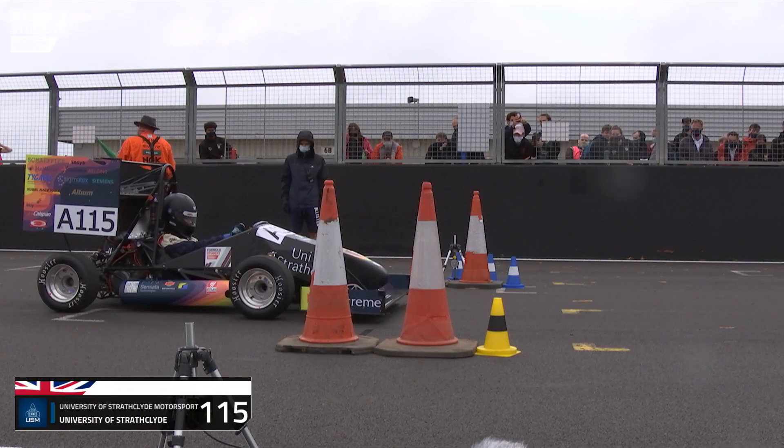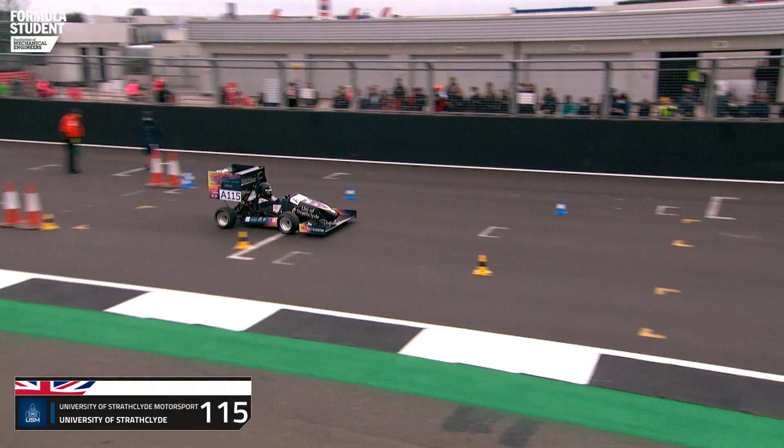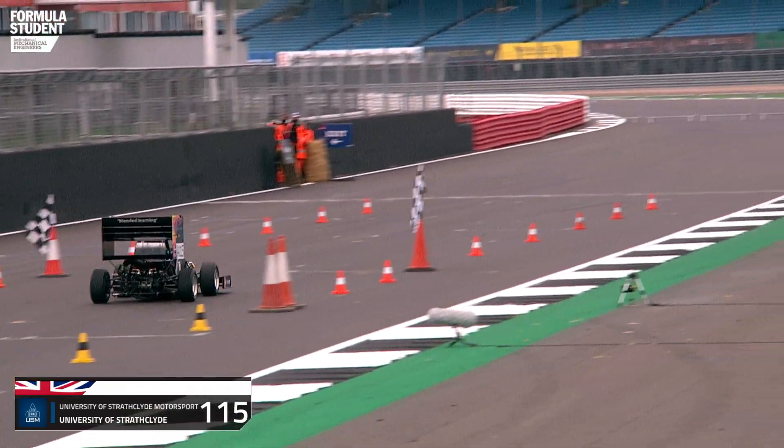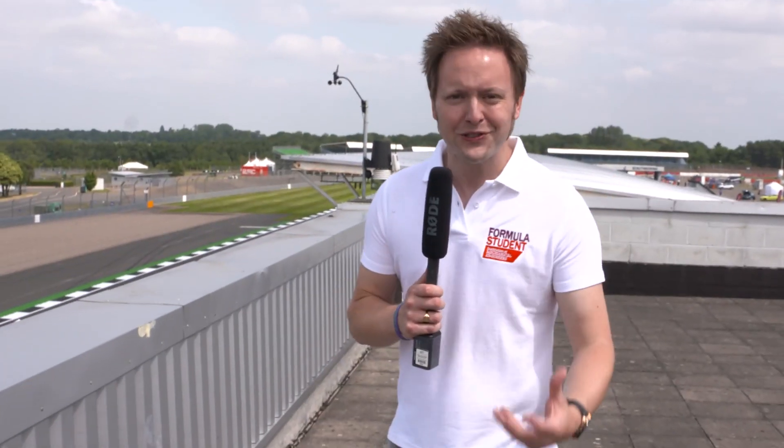The 75 metre acceleration event does exactly what it says on the tin — get that car off the line as quickly as you possibly can. Keep your eye on this one: a Formula Student single seater will do a 0-60 sprint to rival one of the world's fastest racing cars. So it's a real spectacle, and the pressure is on.